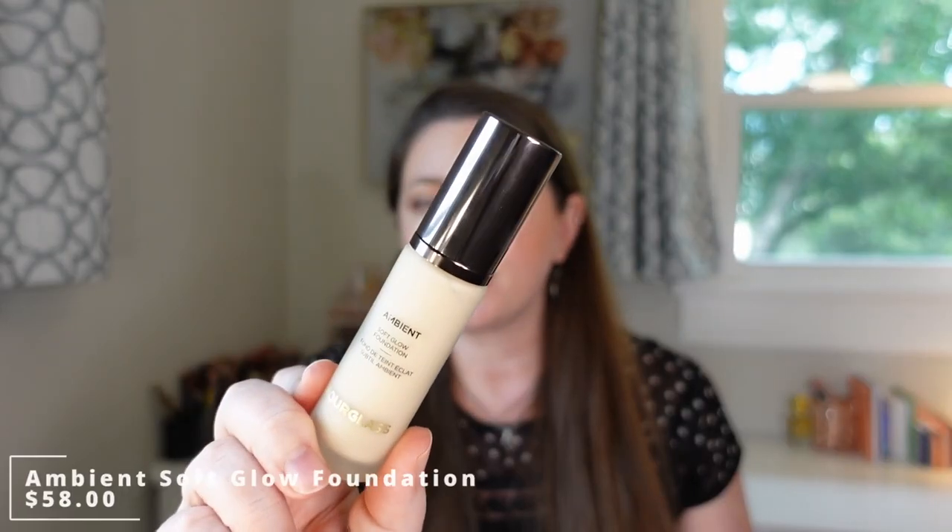Another very popular foundation I tried was the Hourglass Ambient Soft Glow Foundation, which launched sometime in July but I didn't pick up until August. Unfortunately this didn't work for me. It says it's medium buildable coverage but it was too full coverage — no matter how light a layer I applied or how well I primed, it caused a lot of caking and breaking apart in the center of my face. It looked too heavy and sat funny on my face. Even though it was popular and many people loved it, every single time I tried it it just didn't work. Maybe it's because I have extremely dry skin, but I tried it every way imaginable and it still didn't look good — not a recommendation for my dry skin.